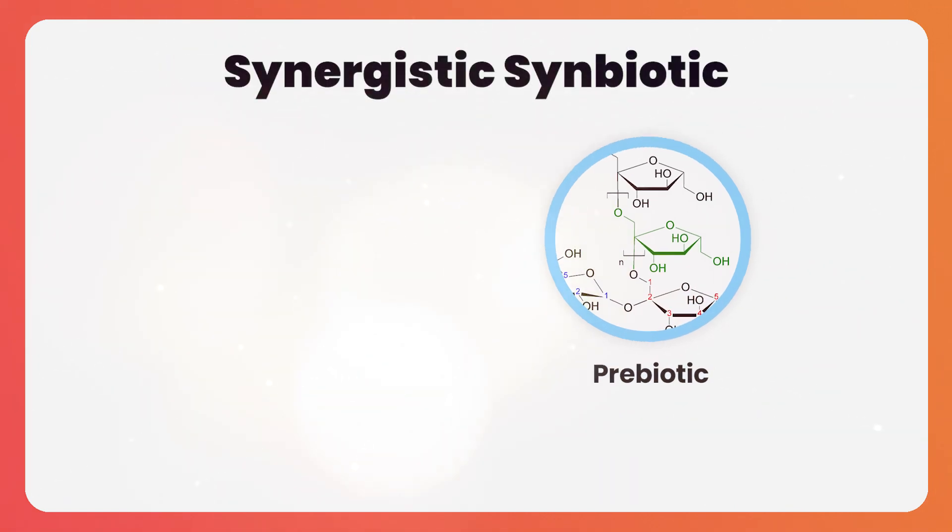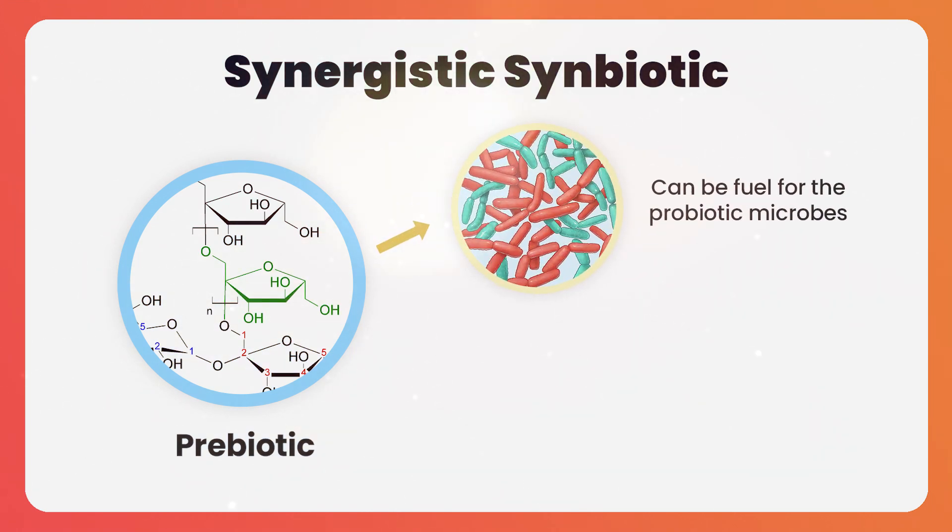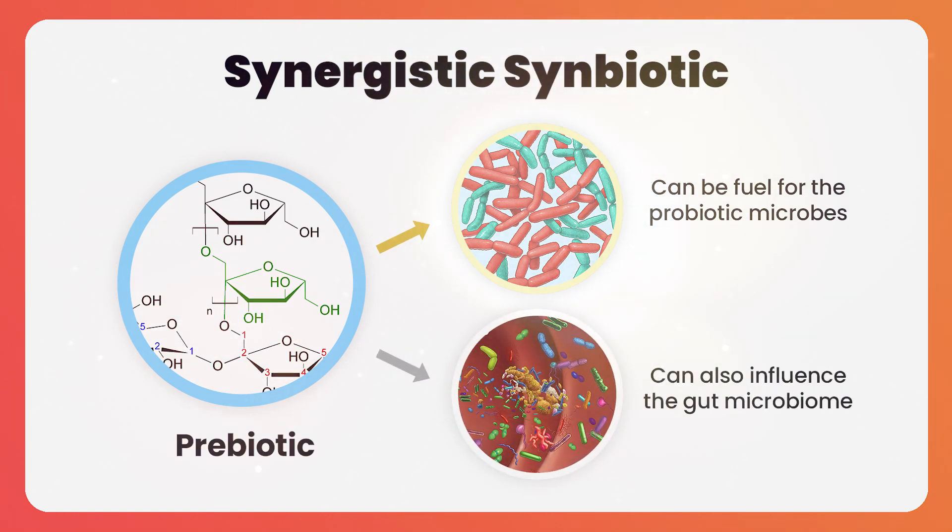A synergistic symbiotic is where the prebiotic directly supports survival of the probiotic. The prebiotic is either the fuel for the probiotic microbes, or can change the gut microbiome in such a way to favor survival of the probiotic microbes.